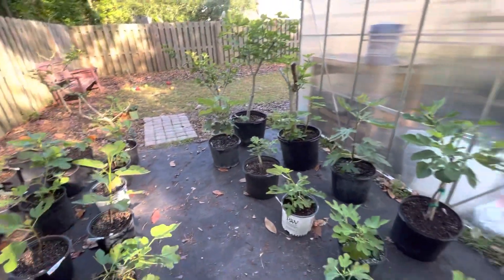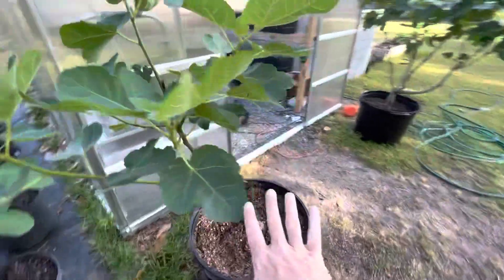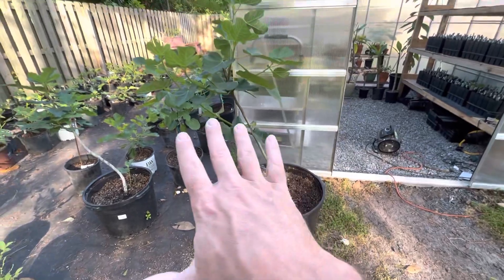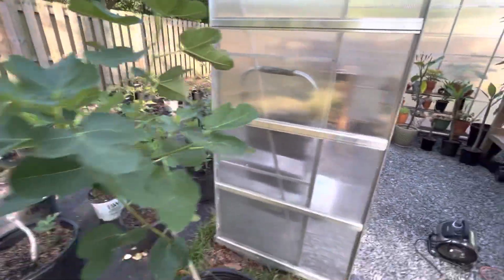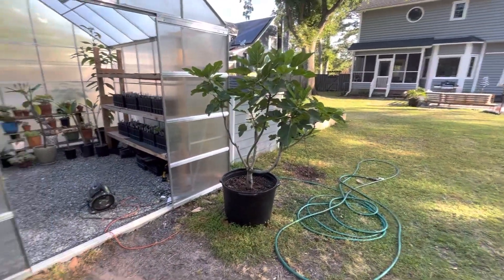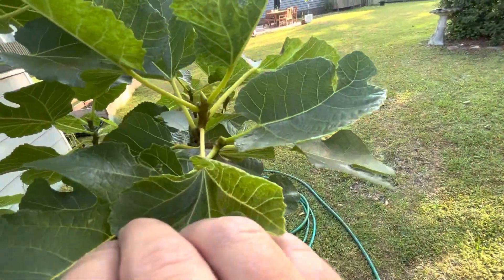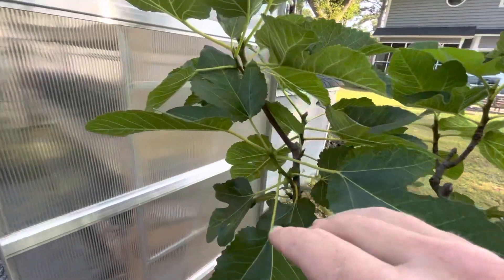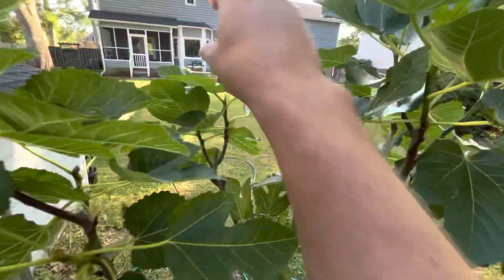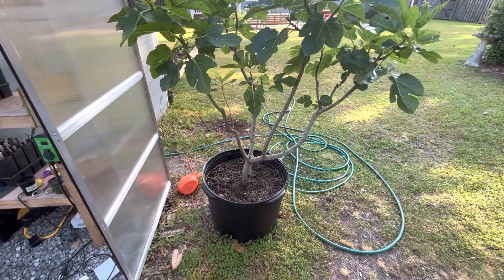Now we're coming up through May. For these bigger trees I'm going to hit them with bone meal, which will add a lot of phosphorus for promoting figs and fig growth. Since I heavily pruned so many trees, I really want to make sure they pop this spring. This Koldedon Ramada is almost lignifying its new growth already, and you can see it's starting to push out some figs. I'm going to give it bone meal since it's going to stay in this pot — it's very ornamental, a pretty fig tree.